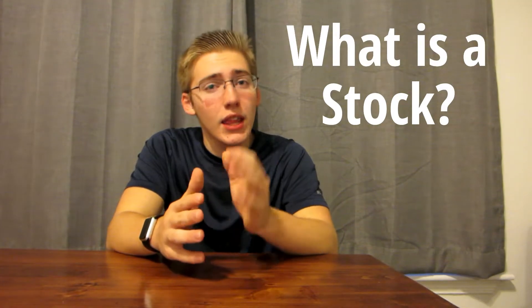Now to explain investing, the first thing I need to talk about is what a stock is. The most basic way I can explain this is: say there's a giant pie of any company — it could be Apple, Tesla, Google, Amazon, it doesn't matter. When you buy a stock or a share of that company, what you're really doing is buying a small little sliver of that company, or the pie in this case.